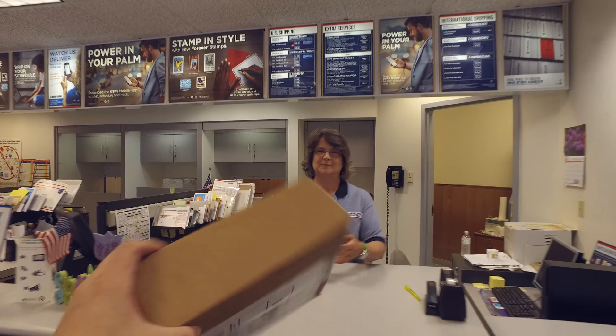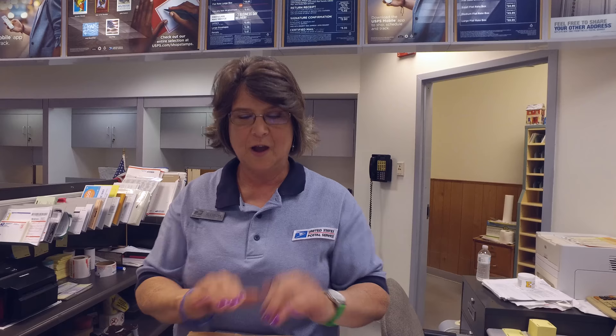Hey, here's another package for you to mail to one of my winners across the world. I'm in here all the time, aren't I? You are all the time. Thank you very much for helping me.